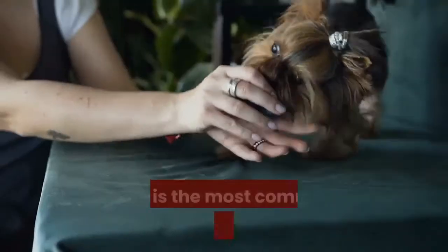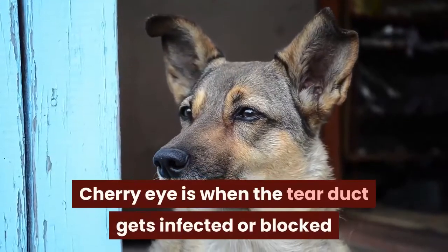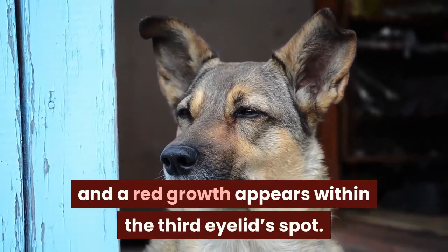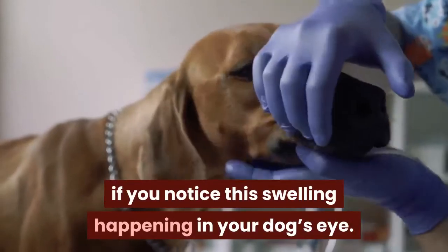Cherry eye is the most common issue with most dogs. Cherry eye is when the tear duct gets infected or blocked and a red growth appears within the third eyelid spot. You'll want to get a vet involved if you notice this swelling happening in your dog's eye.